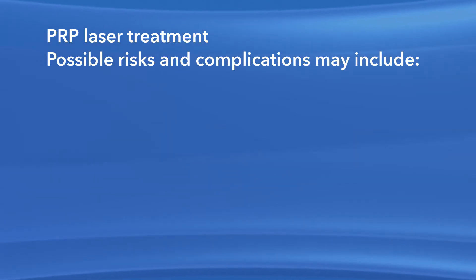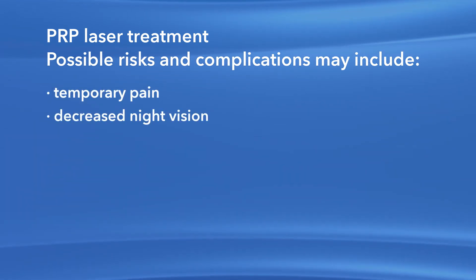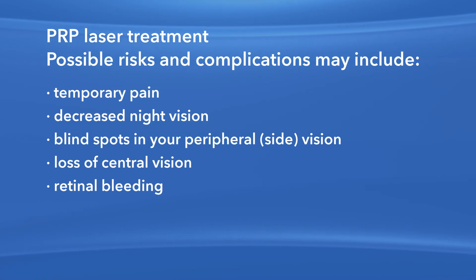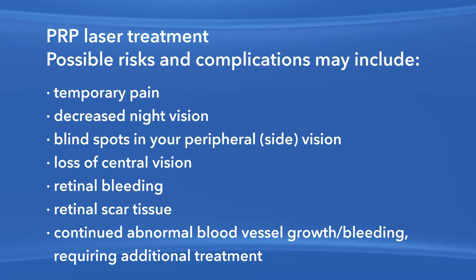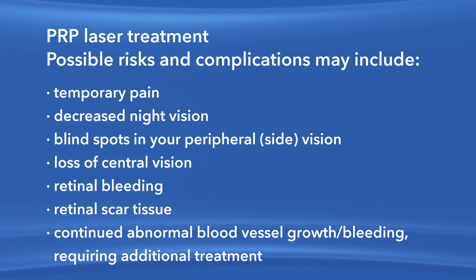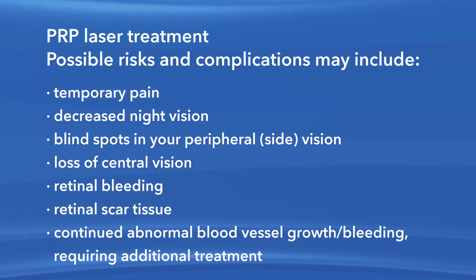Tell your ophthalmologist if you have had a heart attack or stroke in the last few months. Risks and complications associated with PRP laser surgery include temporary pain, decreased night vision, blind spots in your peripheral vision, loss of central vision, retinal bleeding, retinal scar tissue, and continued abnormal blood vessel growth or bleeding requiring additional treatment. Any or all of these complications may decrease your vision or possibly even cause blindness. Additional procedures may be needed to treat these complications.